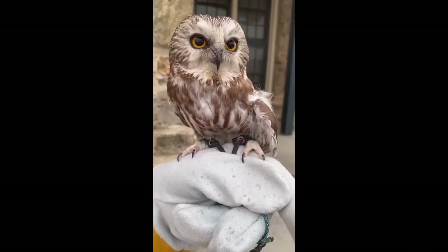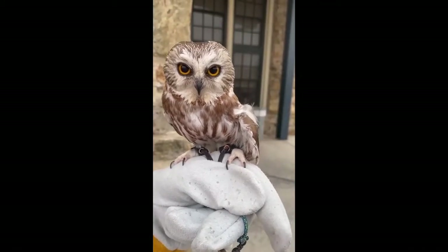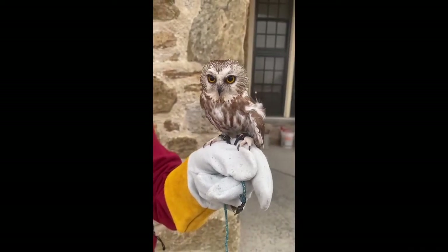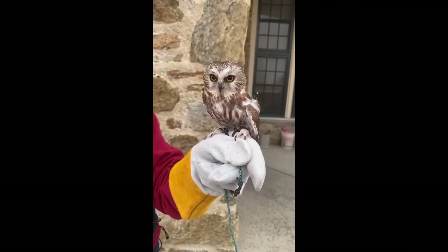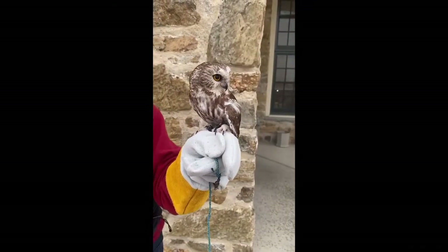Another thing that makes it tough for them is cat bites have lots and lots of bacteria. So if a bird is punctured at all, even if it isn't harmed in any other way, chances are good that infection is going to set in quickly.